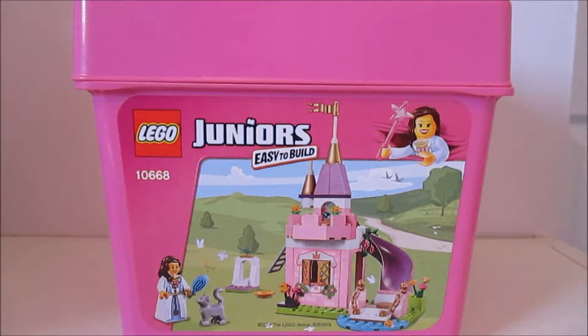Hello everyone, it's Tired Mummy and Zaczone. Today we are looking at this Lego Juniors set. It is number 10668 and it is a princess with a cat and a castle.